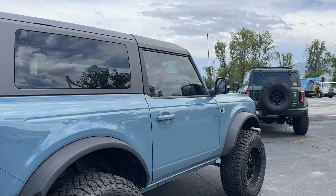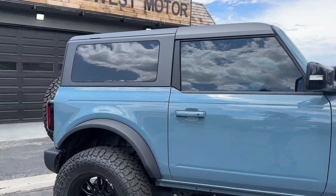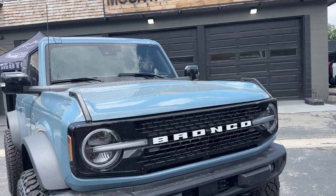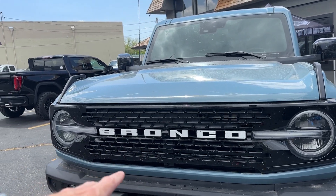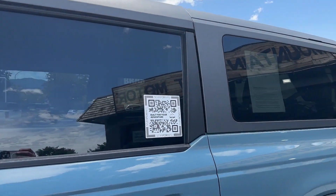On the outside, this color is called Area 51, and the mirrors have been blacked out. You've got nice LED headlights on the front and the full 360-degree camera system, so you have the full 360 view. Then on the inside...